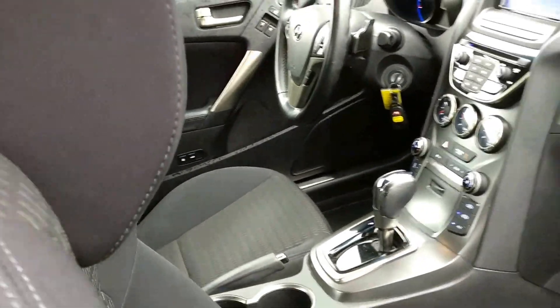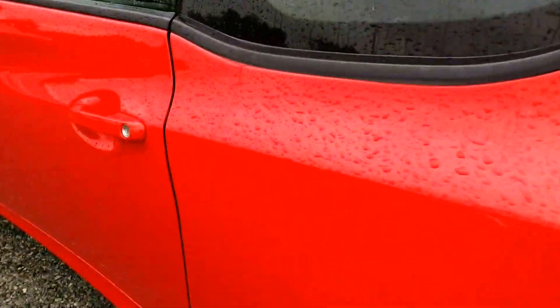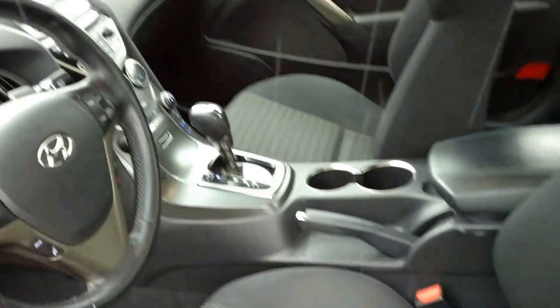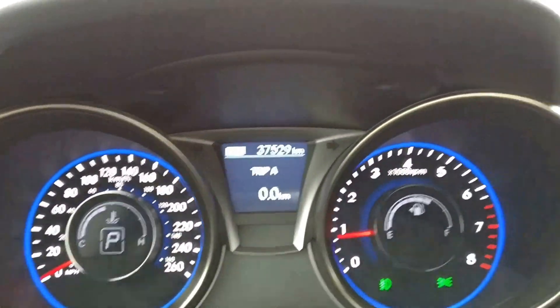Let's hop on the other side and check it out. As you guys can hear, it sounds really great. As you can see, it's in great condition and well-maintained. And as I mentioned, only 37,000 kilometers on this bad boy.